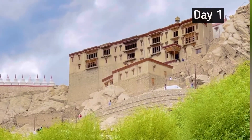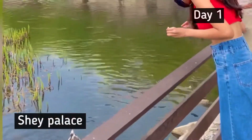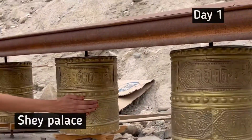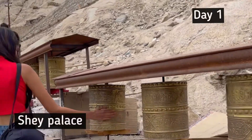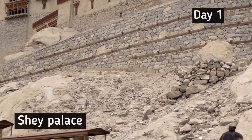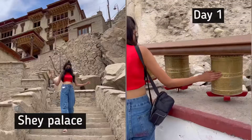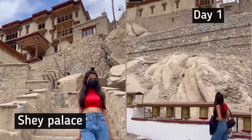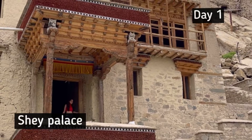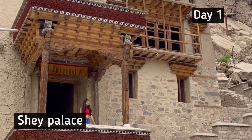We have arrived at our first destination, Shay Palace. This palace was constructed in the year 1655. Shay Palace is around 15 kilometers from Leh and was the summer capital of Ladakh in the past. It has the second largest Buddha statue in Ladakh. Now that we've explored Shay Palace, we are all set to head to our next destination.